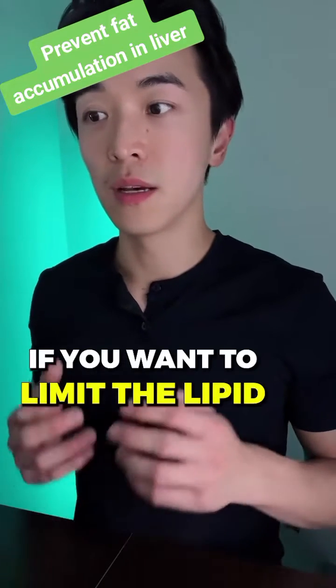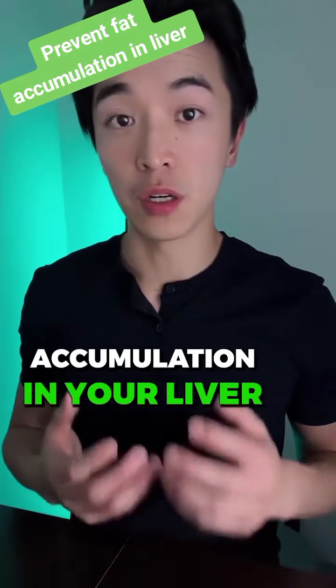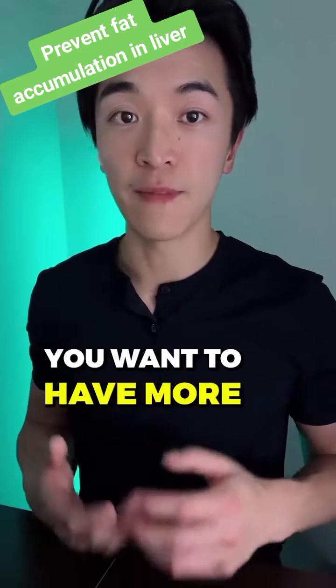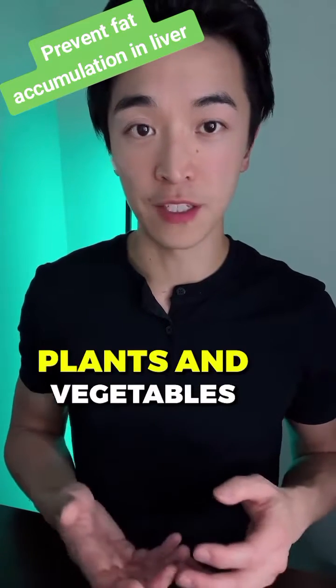If you want to limit the lipid accumulation in your liver — meaning the fat accumulation in your liver — you want to have more anthocyanins, a natural ingredient that is found in dark purple berries, plants, and vegetables.